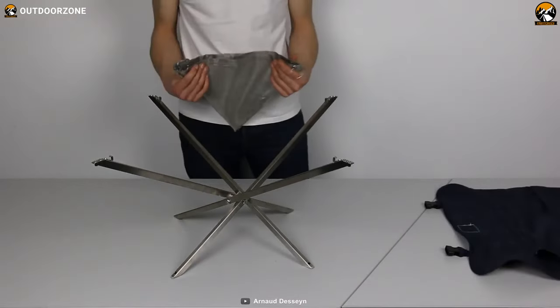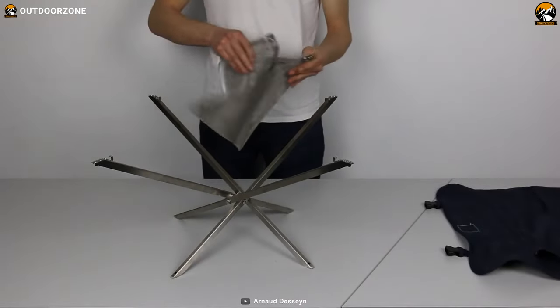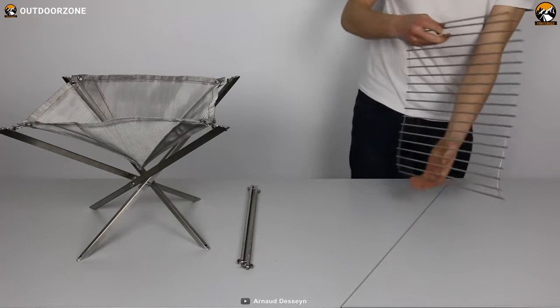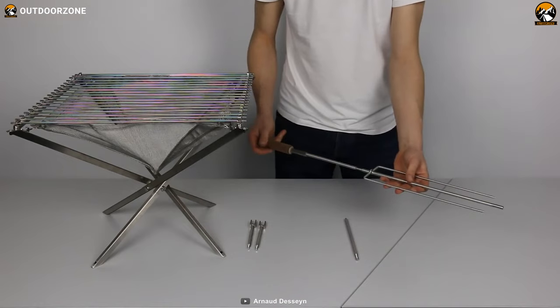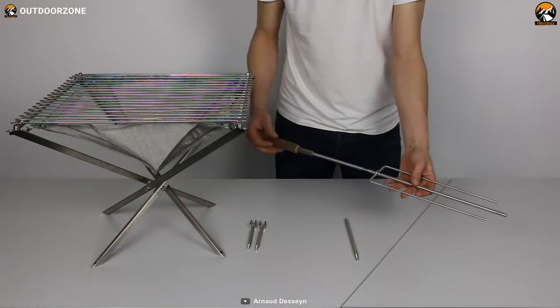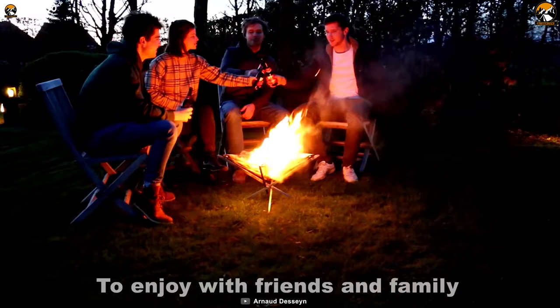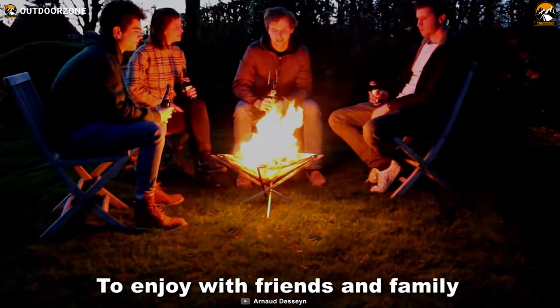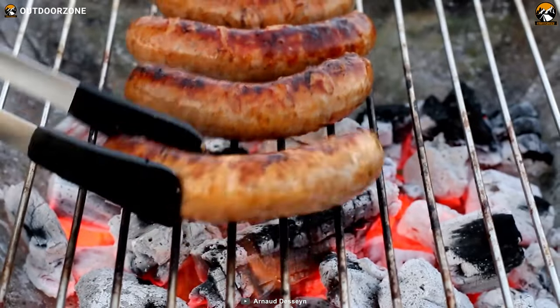The Fire Corf isn't just any ordinary fire pit. It also comes with a stainless steel fire bag to hold your charcoals and a foldable grill and roasting spit to help you prepare some delicious barbecues. Imagine being able to cook up a mouth-watering meal for you and your friends around the campfire, all while keeping your hands clean and safe from the fire.